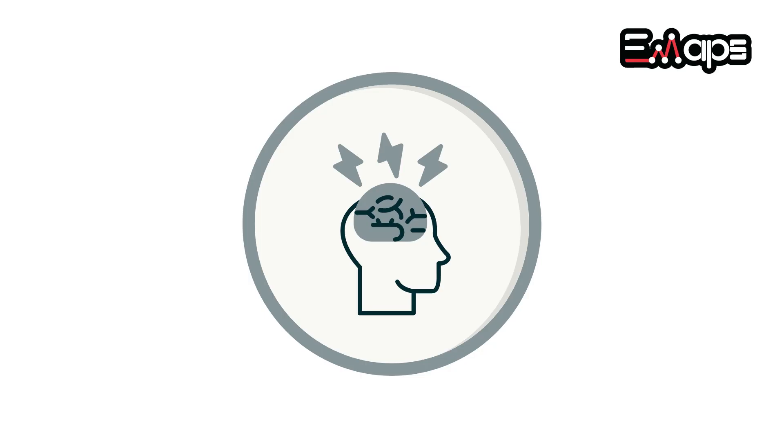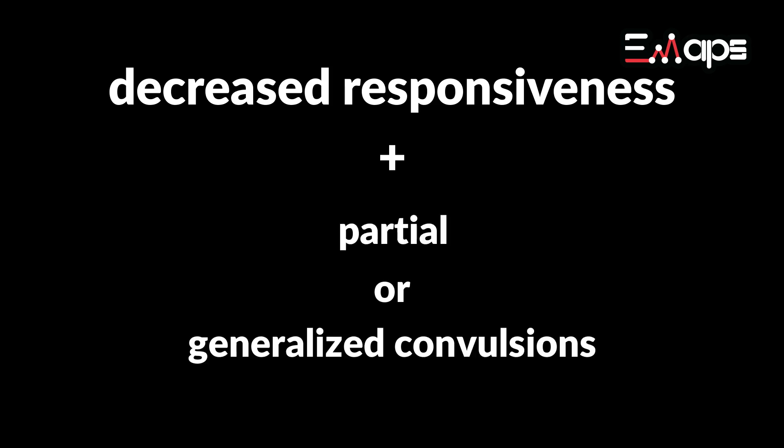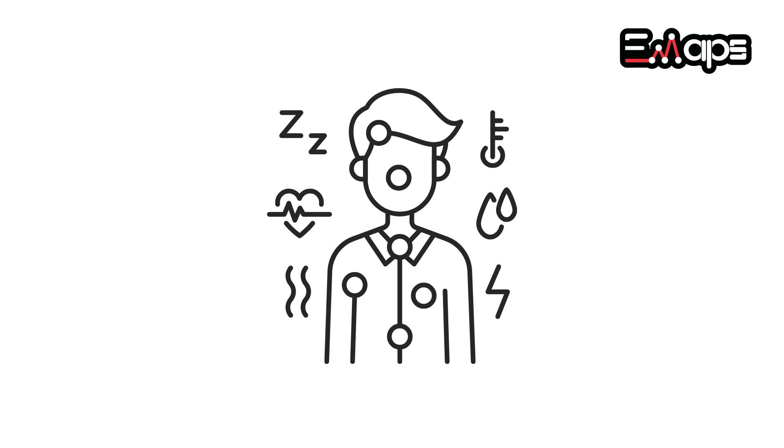When we think of seizures, we typically imagine decreased responsiveness accompanied by either partial or generalized convulsions, because those are the presentations we are most accustomed to seeing.